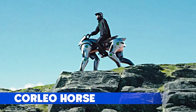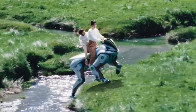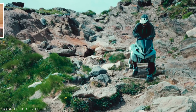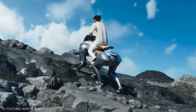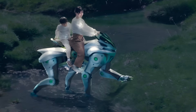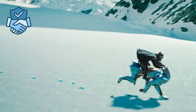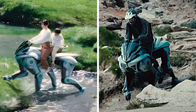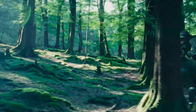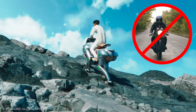Corleo Horse. Step up and you feel it adjust to you. Kawasaki's Corleo blends leg geometry for rough ground with guidance that keeps a rider centered. Lean a touch forward and it advances; lean back and it settles. Sensors read posture and terrain, then choose footfalls that smooth out jolts and wobbles. It is more about trust than speed, which makes it ideal for parks, farms, and long shifts where comfort turns a trial into a pleasure. A ranger leads a tour down a shaded path and the mount places each foot with care that wheels could not match.